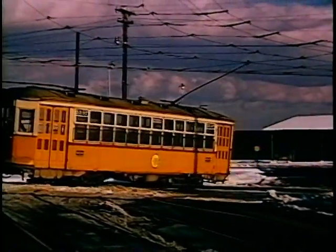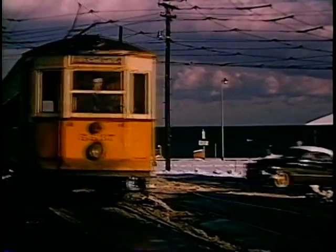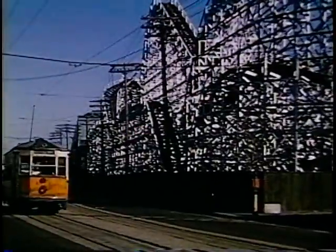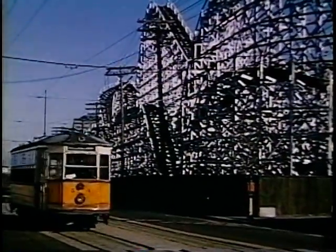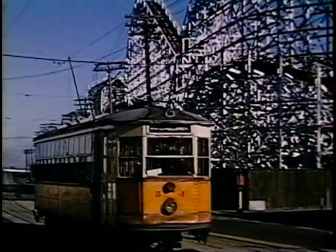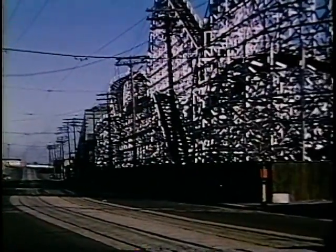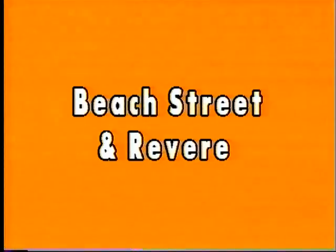These were the best cars on the system until the PCCs. Unfortunately, I have only that one picture in my movies. But they were more comfortable — they had leather seats and were very superior cars. 4400 type, the Elevated Cove.